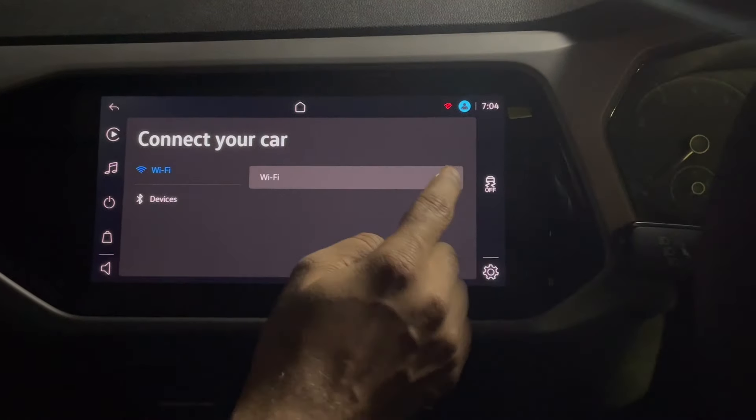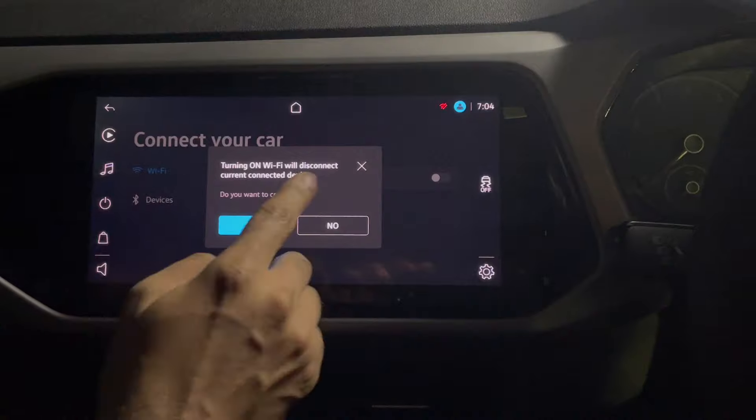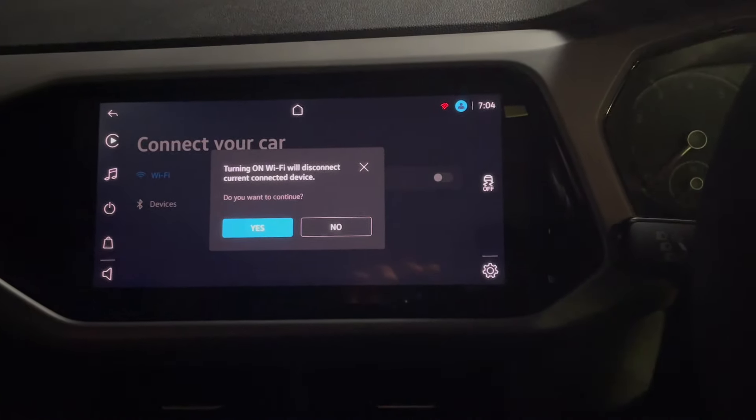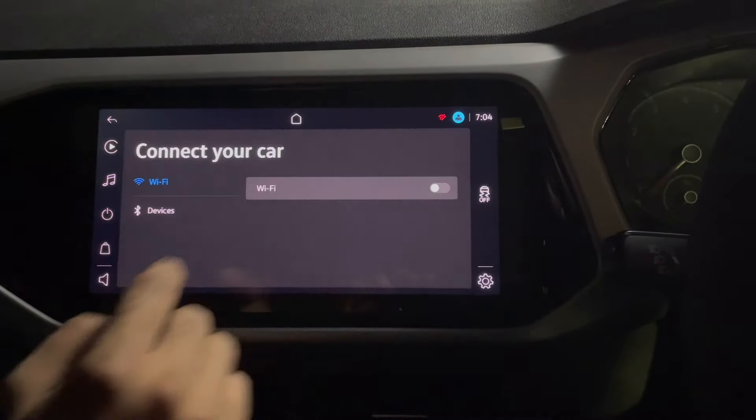If you want to connect a device and turn on the Wi-Fi, you can do that here. The device currently connected will be disconnected if you turn on Wi-Fi, so we are not doing that now.